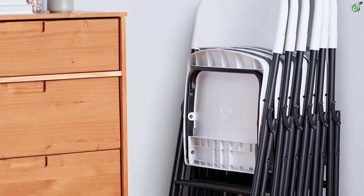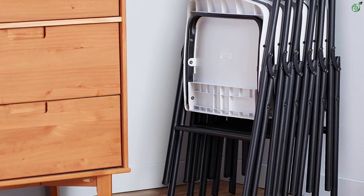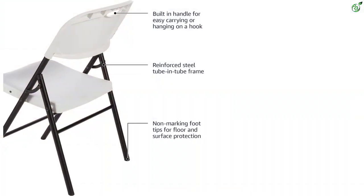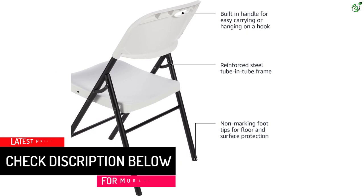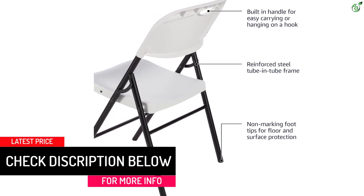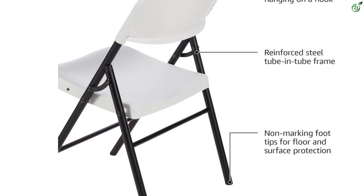Perfect for domestic and office use, this set of six folding chairs in white is ideal for everyday use or special events. It has a 350-pound weight capacity, a sturdy molded plastic seat and back for comfortable reliable support, a durable powder-coated steel frame with cross braces and tube-to-tube reinforcement for lasting strength, and non-marking feet to protect floors.